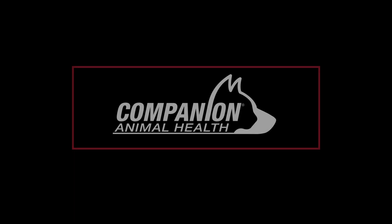For more information, please visit us online at companionanimalhealth.com.